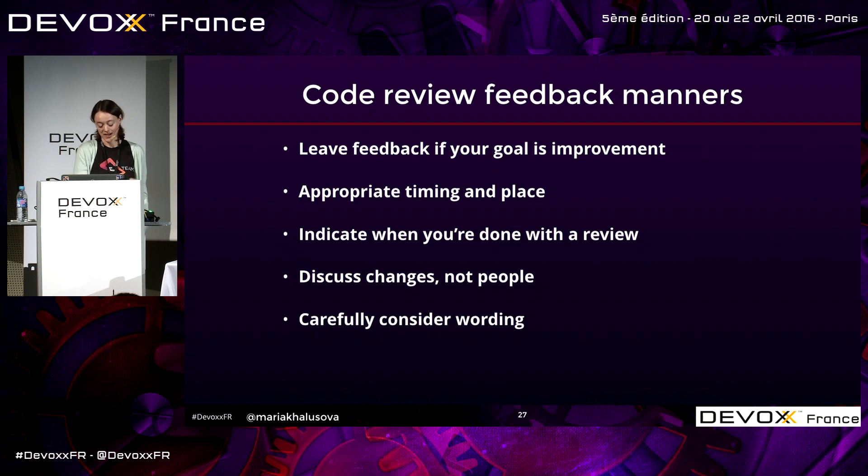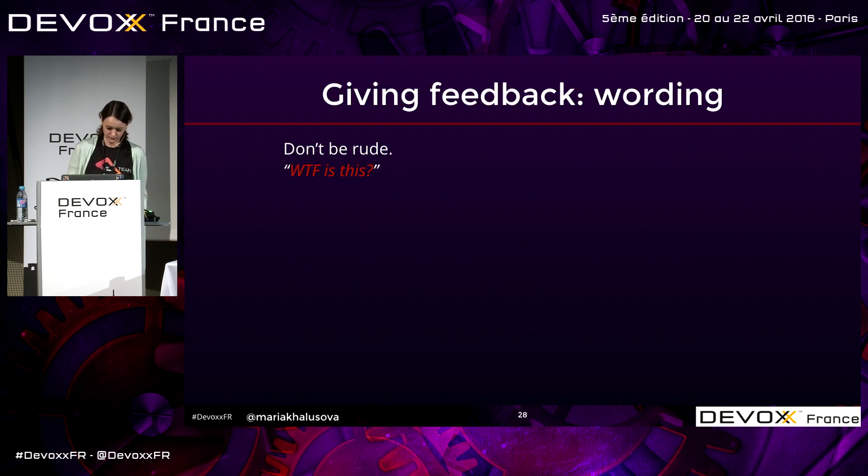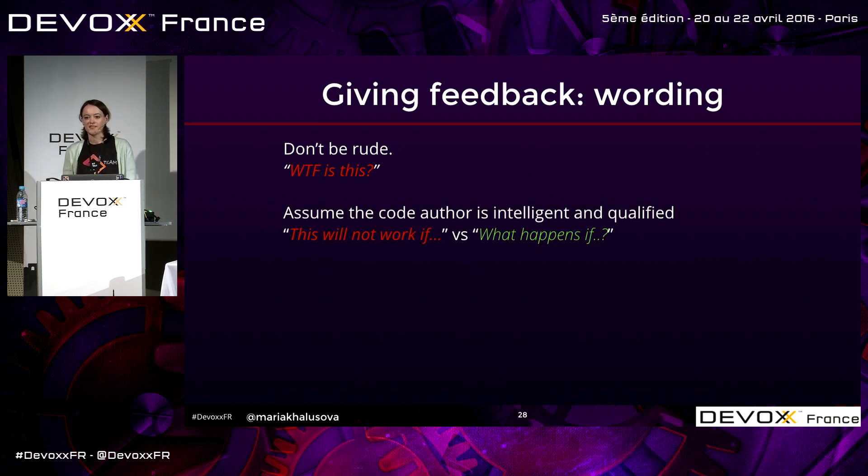Carefully consider the wording and the way you deliver feedback. Don't be rude — and I don't mean just don't call each other names. Even saying 'this is stupid code' still sounds aggressive and offensive. Even if the rude words aren't directed at the author, it already makes the reader get defensive, or ignore it, or try to explain it away. That's not a good start for a conversation if you want a positive outcome.